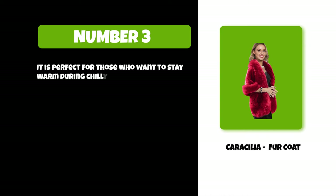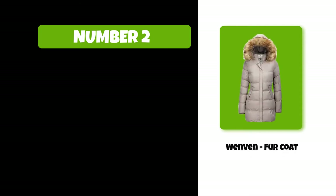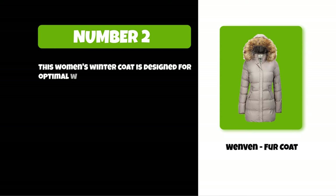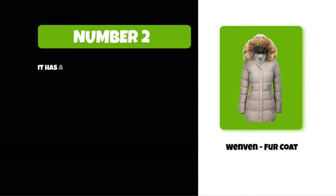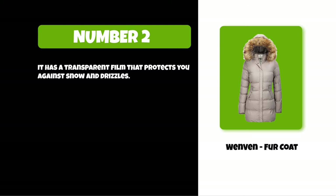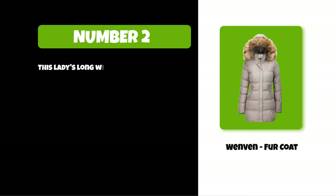At number two: the Winven fur coat. This women's winter coat is designed for optimal warmth and comfort. It features an outer shell with a DWR finish and a transparent film that protects you against snow and drizzles. The soft fleece pocket lining keeps your hands warm. This ladies' long winter coat boasts a stylish slim fit that hugs your waist.